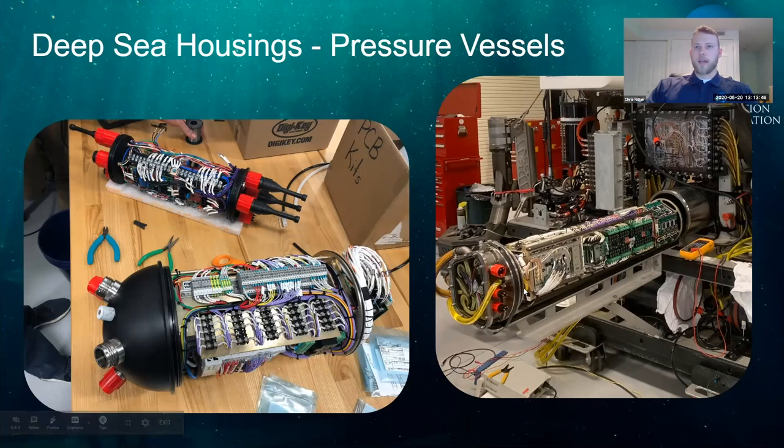These two images show some of the brain of our ROVs. On the right is D2 — a long titanium bottle that Bobby and our engineers helped design and wire. This long titanium bottle is the brains of D2, which is why it's so important to keep all of that water out of there.